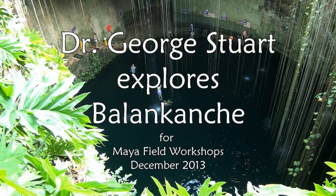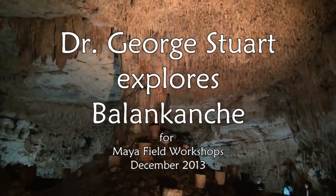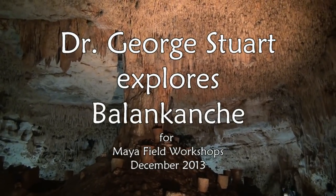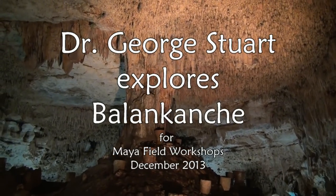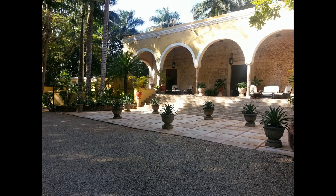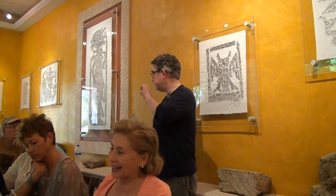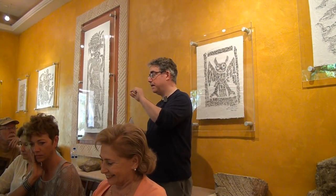Among the thousands of beautiful cenotes and caves throughout the Maya world, few are as spectacular as Balancanche Cave near Chichen Itza. Here at the Hacienda Chichen in December 2013, Dr. David Stewart conducted a week-long Maya field workshop. In this segment, David introduces his father, Dr. George Stewart, who explored and mapped the cave in 1959 on behalf of National Geographic.